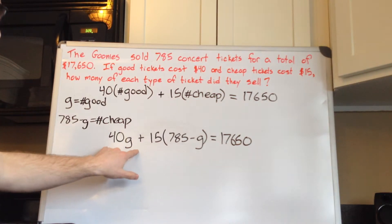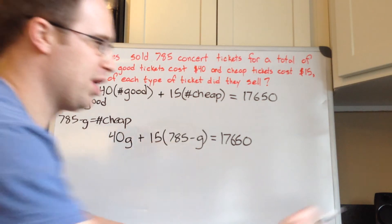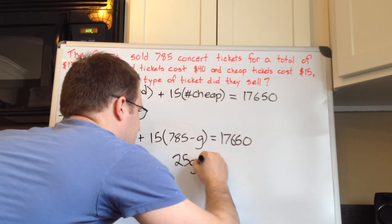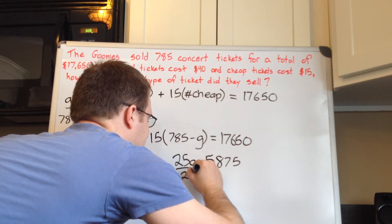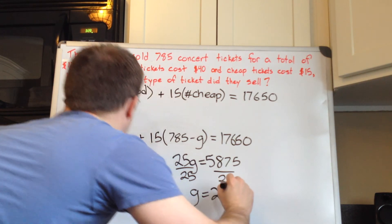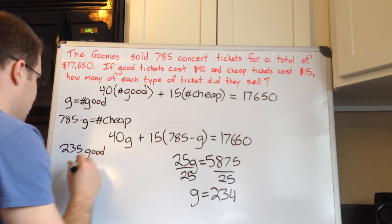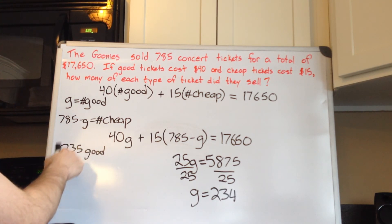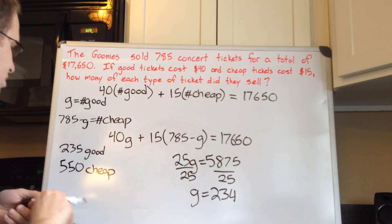Now we just simplify — multiply 15 times 785 and 15 times g. Skipping those steps, we end up with 25g equals 5,875. Dividing both sides by 25 gives g equals 235. So there were 235 good tickets sold, and 785 minus 235 gives us 550 cheap tickets sold. So we've got our answer.